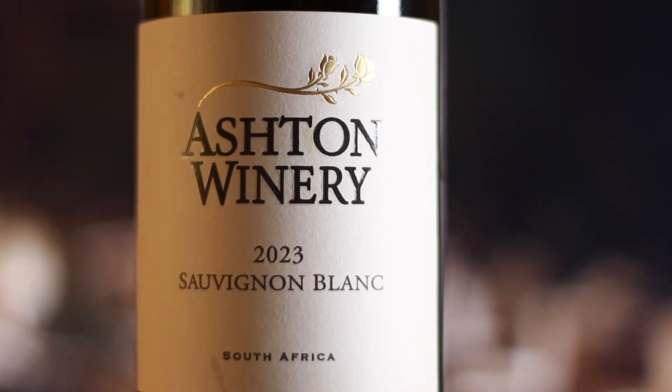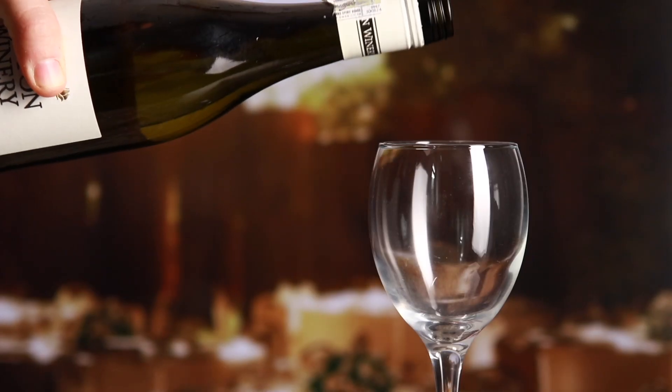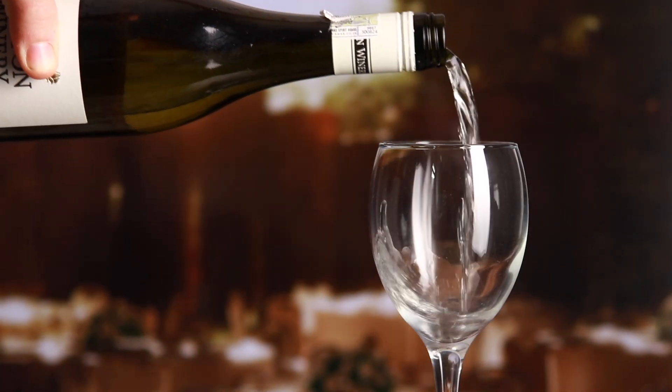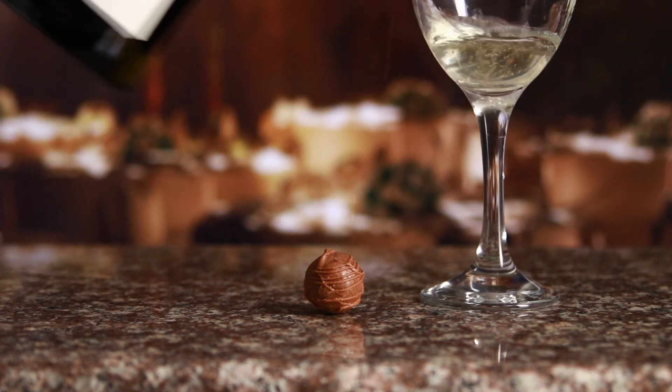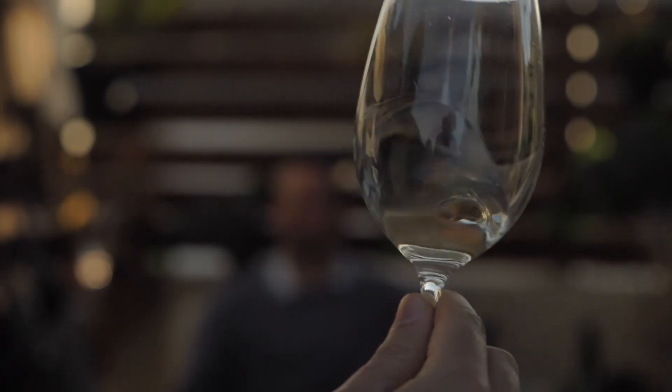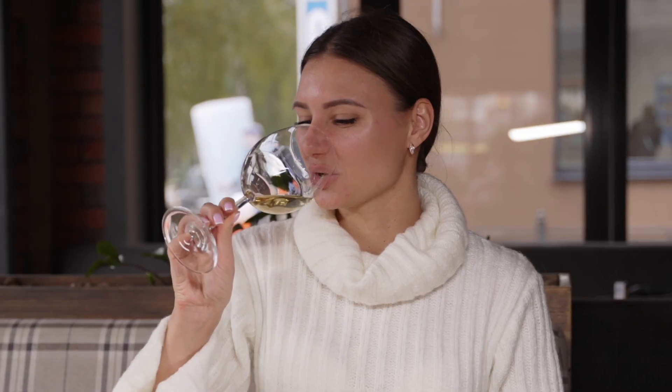We start the tasting with our Sauvignon Blanc, accompanied with the Sauvignon Blanc truffle. The truffle is made using the Sauvignon Blanc which is turned into a ganache with a smooth Belgian chocolate. When drinking the wine, the chocolate should complement the lovely tropical fruity flavors you should taste coming from the wine itself.